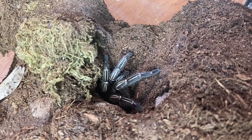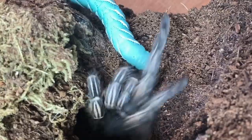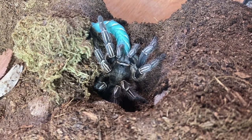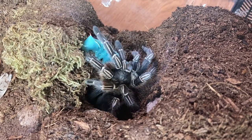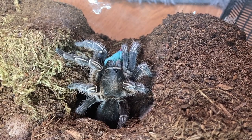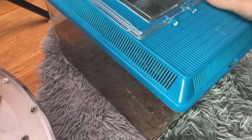My other female Aphonopelma seemanni — that was a great shot. I'm glad she's coming out; we don't really see her very much. Hopefully she will be paired with the male you guys just saw. I think they'll make really pretty babies because when they molt they're both super blue now.